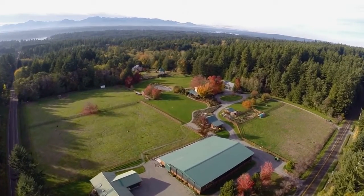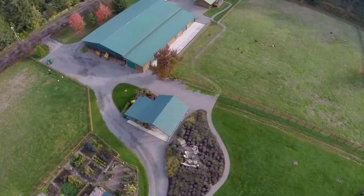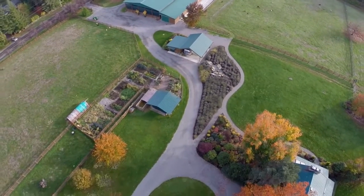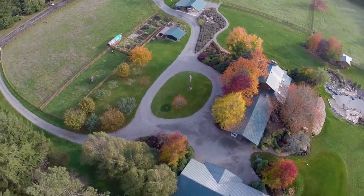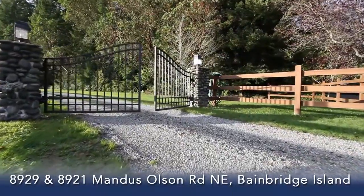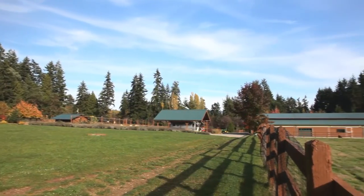In the very heart of Bainbridge Island lies a very special place indeed. Spread over nine-plus acres and encompassing two tax parcels, this gentleman's farm will sure to delight any buyer interested in exploring everything a true landowner can experience. This island treasure offers opportunities that only a property of this size can offer.